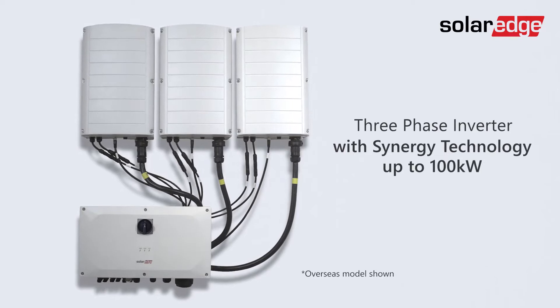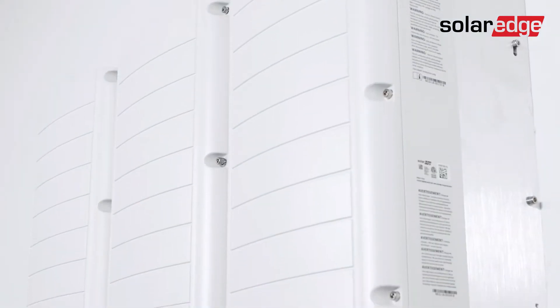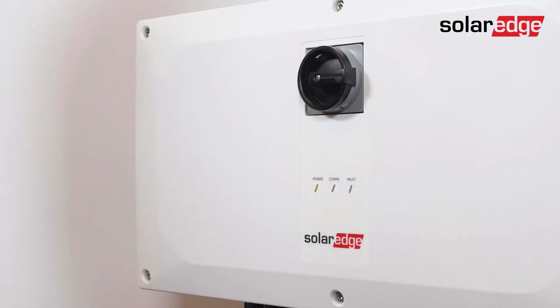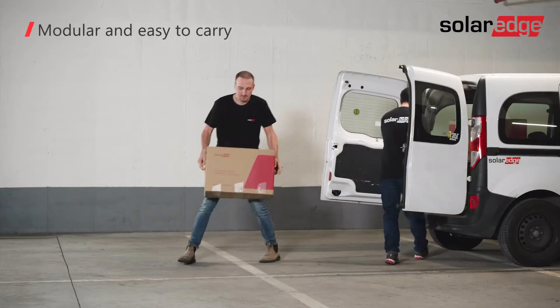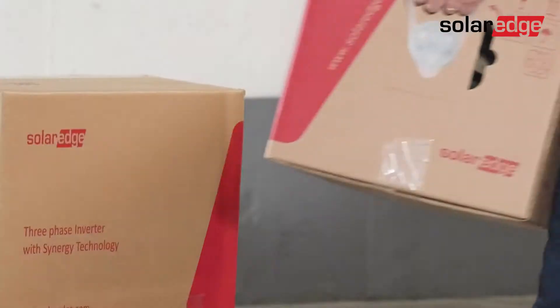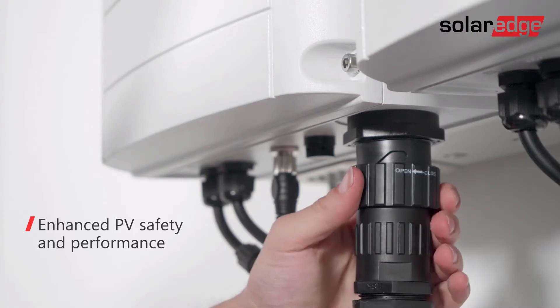Taking PV commissioning to the next level, SolarEdge is introducing the next generation of our commercial three-phase inverters with Synergy technology. Now reaching 100 kilowatt capacity, the new Synergy technology inverter continues to live up to the promise of ease of installation and serviceability, while further enhancing PV safety and performance.